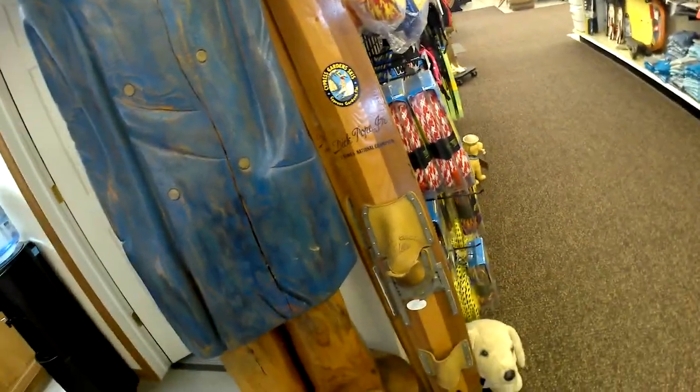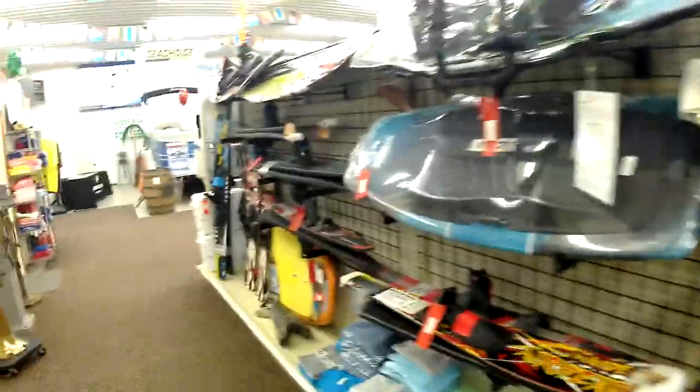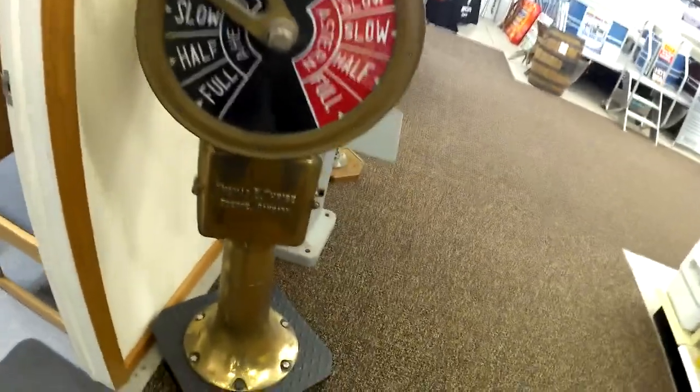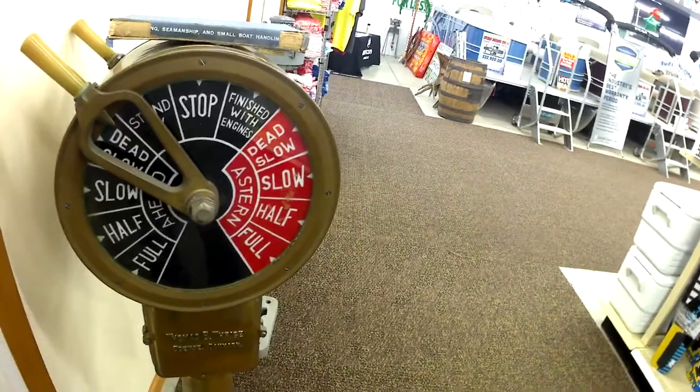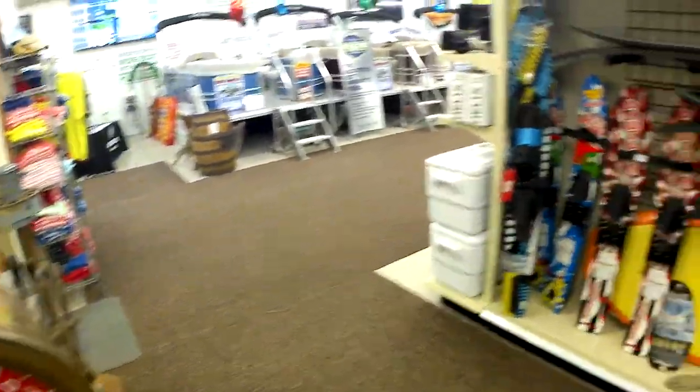Dickie Pope Jr., three-time national champ. Some wooden - a pair of wooden skis. This is cool - something off a ship over here, vintage. Sometimes I just go to the antique mall in Springfield and walk around filming all the antique malls on a winter day.